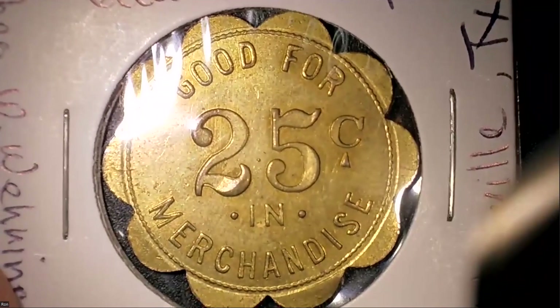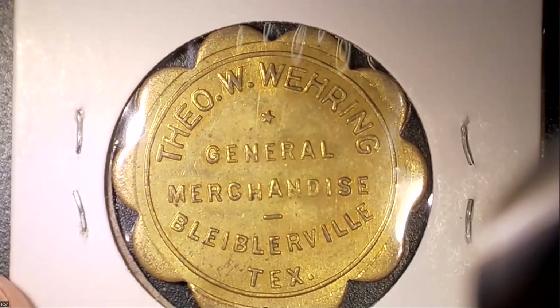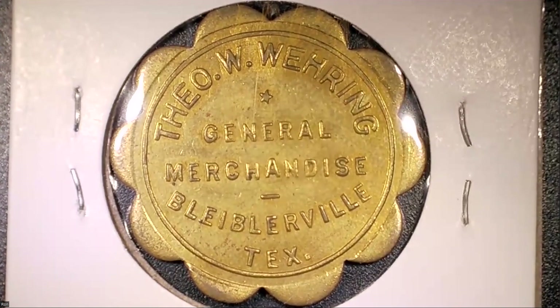Here's a more flower-like one — one, two, three... it looks like it has ten lobes to it. Gorgeous! That's a good-for twenty-five-cents-in-merchandise token. Flip it over: 'Theo W. Wearing, General Merchandise' from Blieberville, Texas — pardon me if I'm mispronouncing it. It's a beautiful brass-type token, probably from the 20s and 30s.